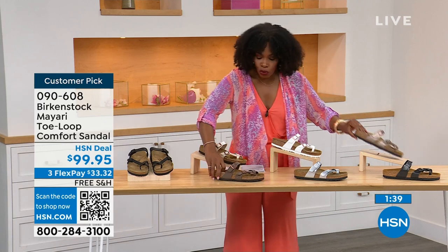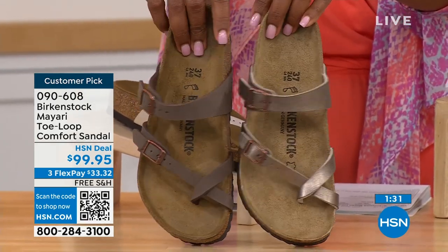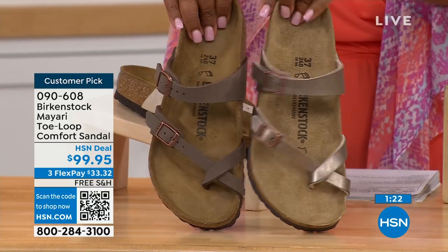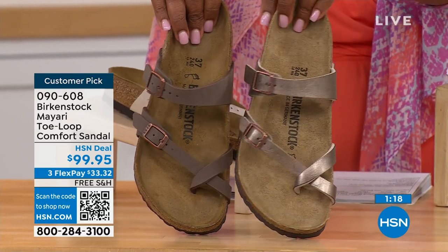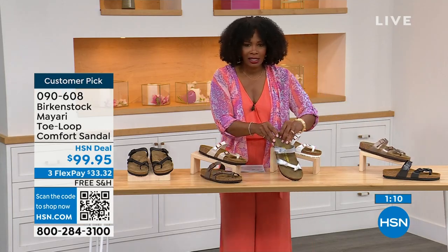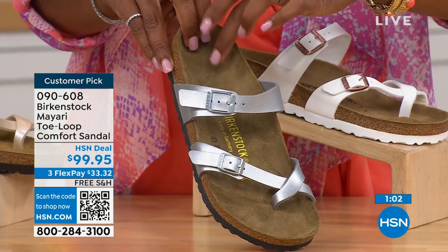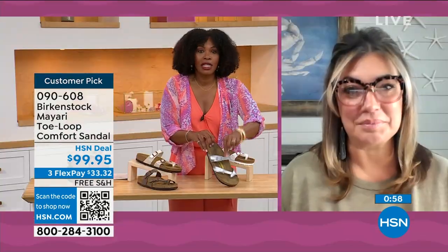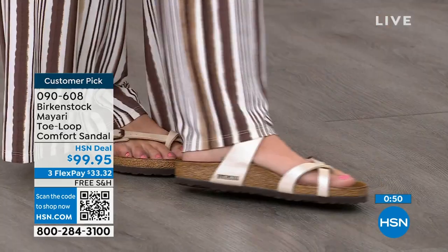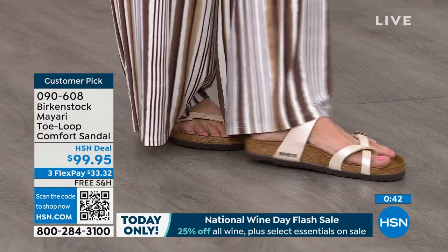For the neutrals, we have Mocha and Graceful Taupe. If you want to go in the brown family, Mocha is a little bit deeper — almost a dusty brown — and Graceful Taupe has more of a metallic finish. Lastly, we have Silver, which is the most limited. We've got about a hundred remaining. I love that as traditional as Birkenstock sticks to the footbed, they always have fun with styles and colors like a metallic silver.